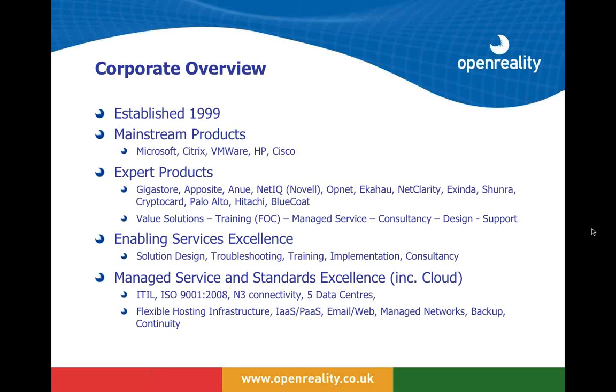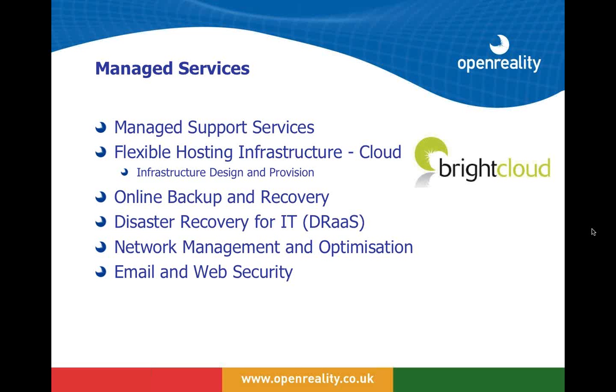These are the technologies core to the way we build our cloud infrastructure. Where we are unique is we also provide a range of truly expert products that add value that many may not be familiar with — things to improve the performance of applications across wide area networks, monitor that performance, enhance it, and produce decent reporting. This is all wrapped up with enabling services and managed services including support.